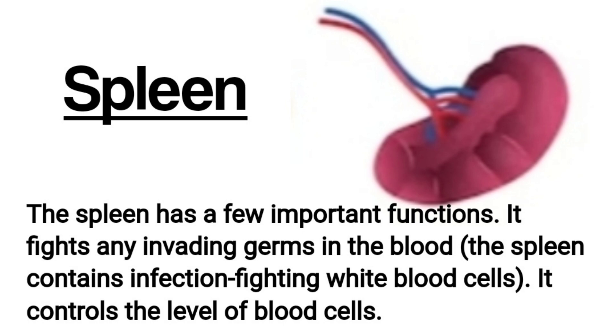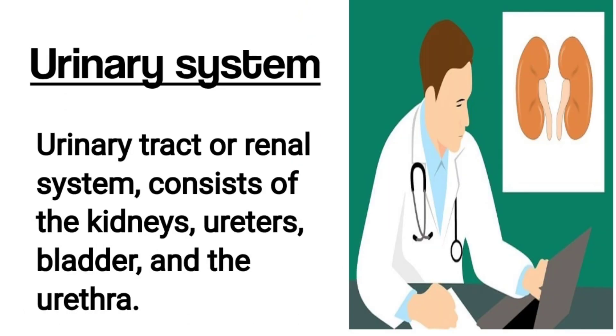Spleen. The spleen has a few important functions. It fights any invading germs in the blood — the spleen contains infection-fighting white blood cells. It also controls the level of blood cells, including white blood cells, red blood cells, and platelets, which are small cells that form blood clots.